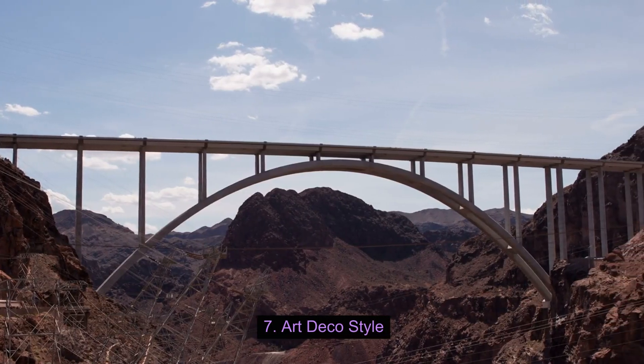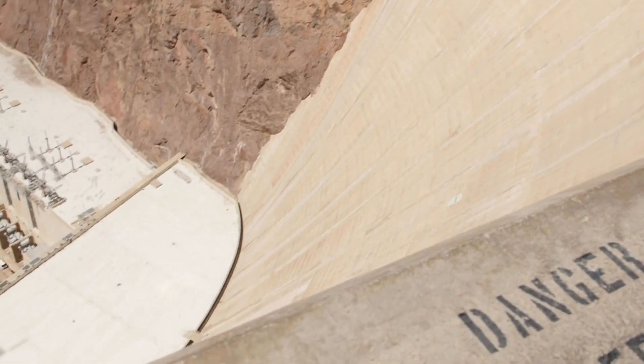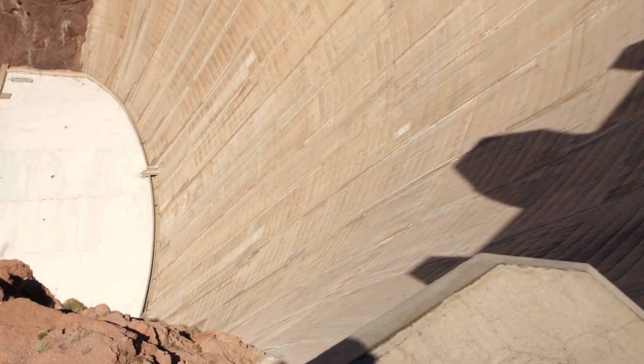Art Deco Style: The design of the Hoover Dam incorporates elements of the Art Deco architectural style, reflecting the aesthetics of the time period in which it was built. The dam also features sculptures, bas-reliefs, and other artistic elements.